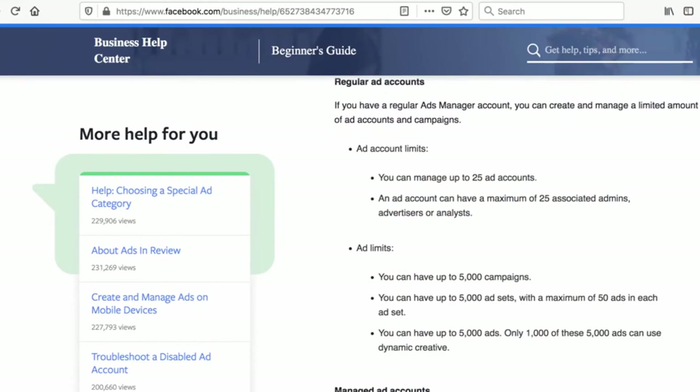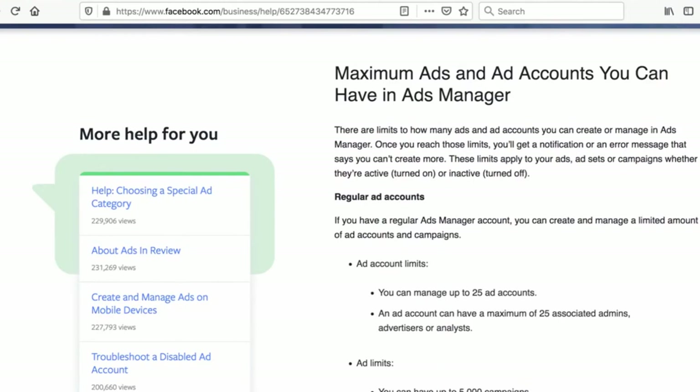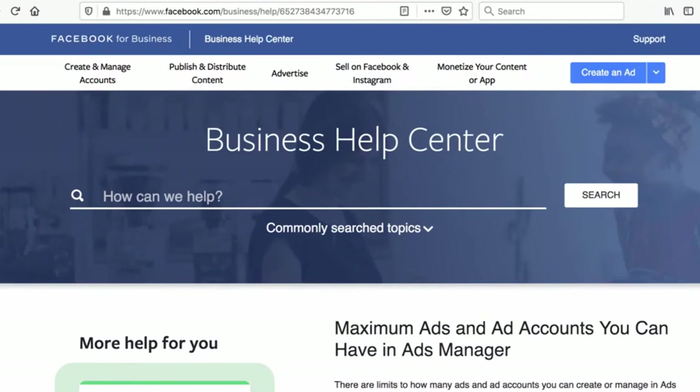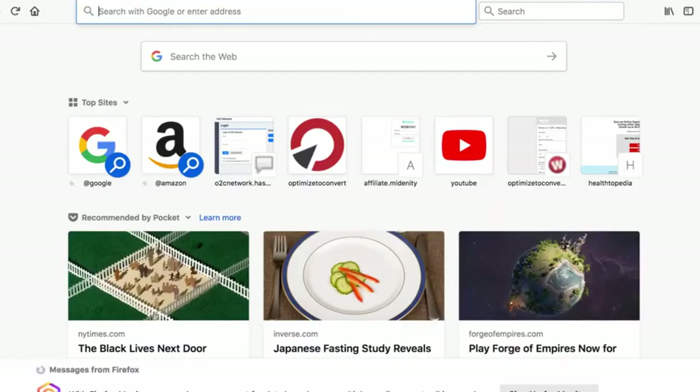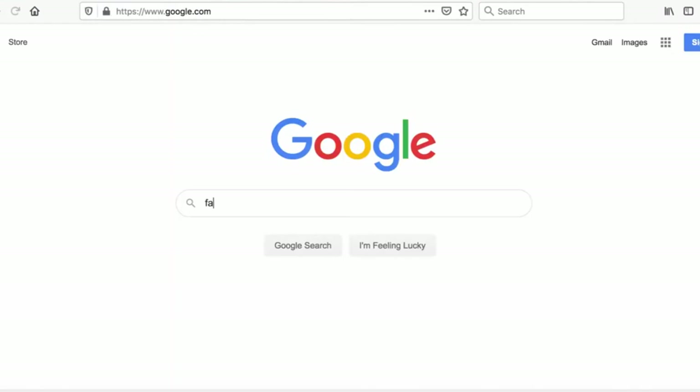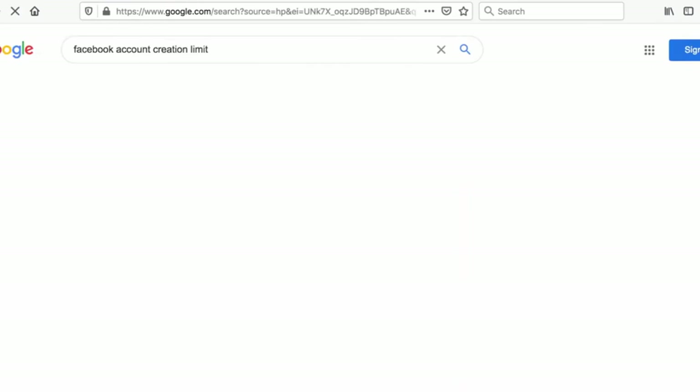This article talks about the limits and even says you can manage up to 25 ad accounts. There are limits on how many accounts you can create, and what you're looking for is called the account creation limit.